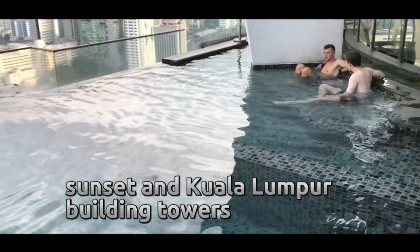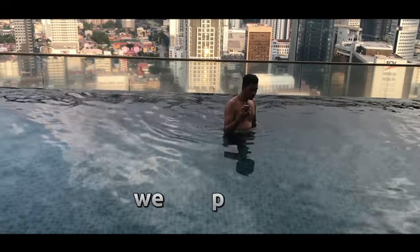Sunset in Kuala Lumpur, the building towers night lighting — you will be amazed, we promised.